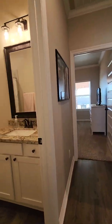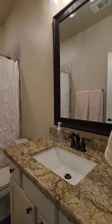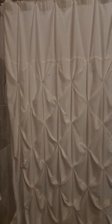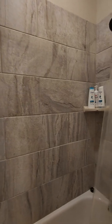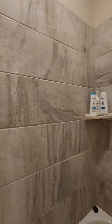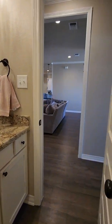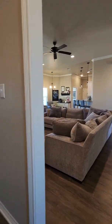This room is the bathroom that they share. Beautiful tile around the shower tub combo. It's really handy for guests to come into that bathroom.